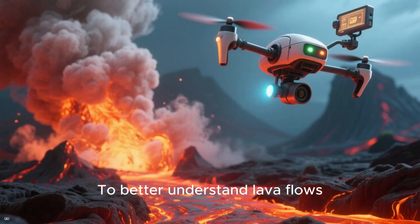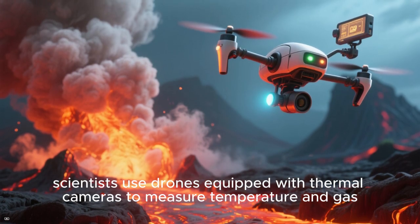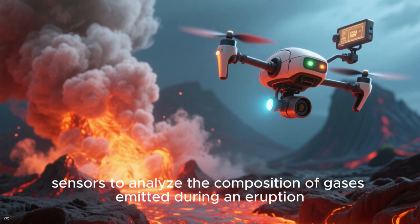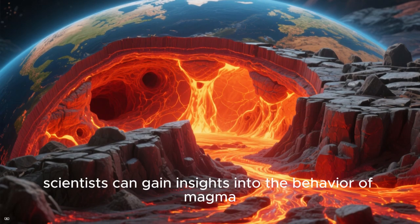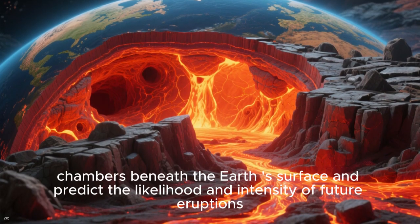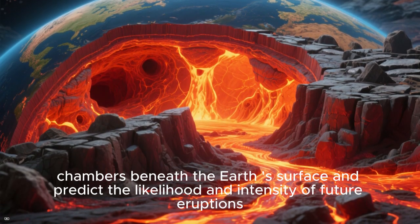To better understand lava flows, scientists use drones equipped with thermal cameras to measure temperature, and gas sensors to analyze the composition of gases emitted during an eruption. By studying lava flows, scientists can gain insights into the behavior of magma chambers beneath the Earth's surface and predict the likelihood and intensity of future eruptions.